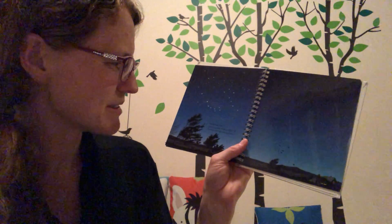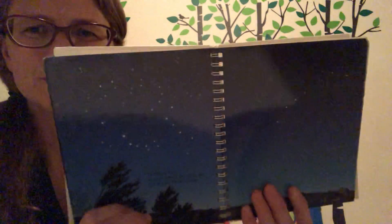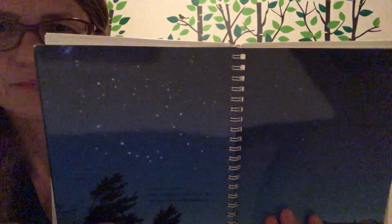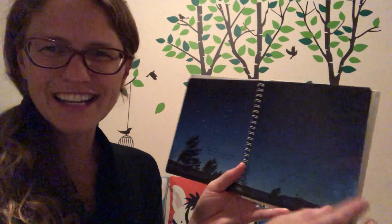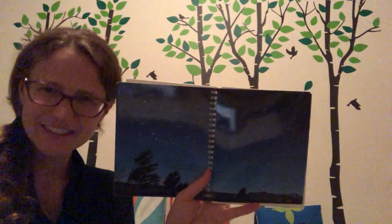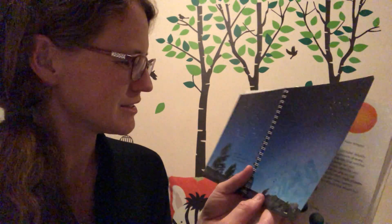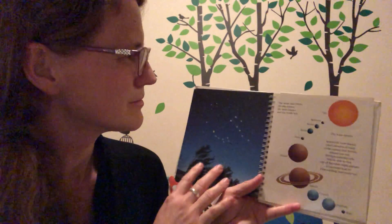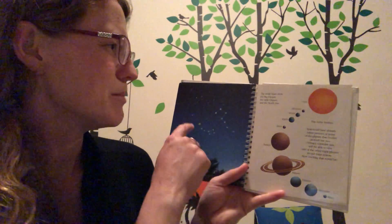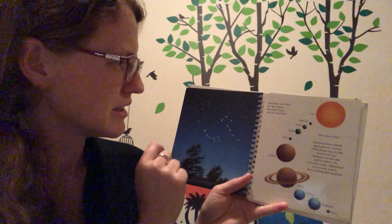Groups of stars seem to make shapes in the sky. Can you see any star pictures? Maybe one night in a clear sky, you'll be able to see lots of lights — stars forming different constellations with different pictures. The white lines show the Big Dipper, the Small Dipper, and the North Star.